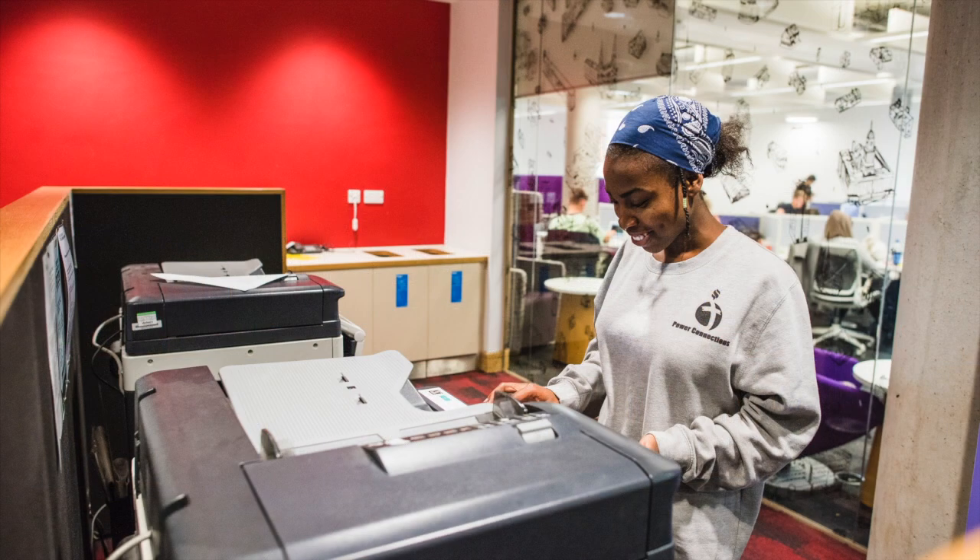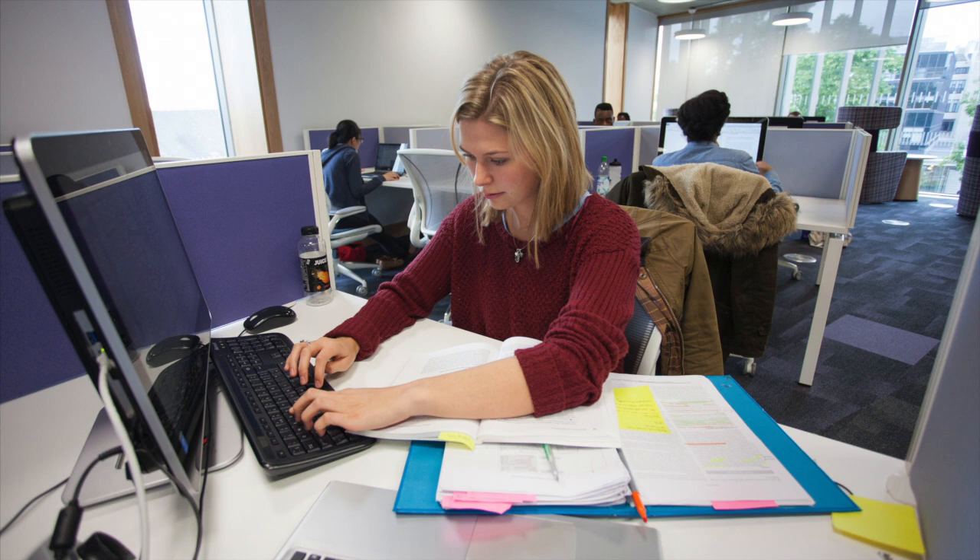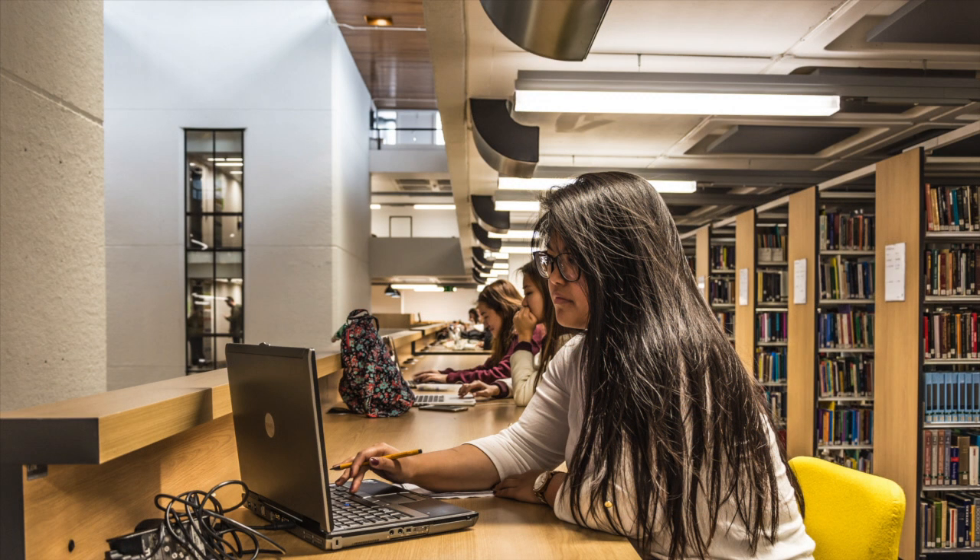You can also use our printers and borrow a laptop, or log into one of our computers for access to all the University of Leeds software and storage space. If you bring your own laptop, you can charge it up for free. Our libraries have hundreds of at-seat sockets.